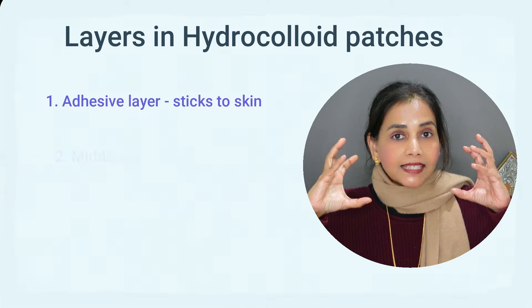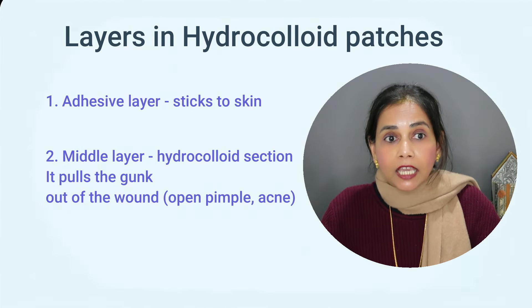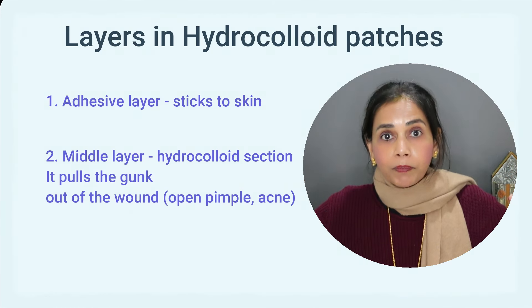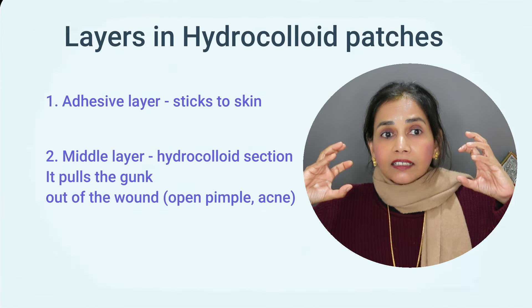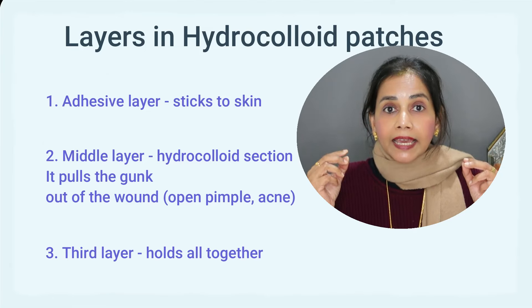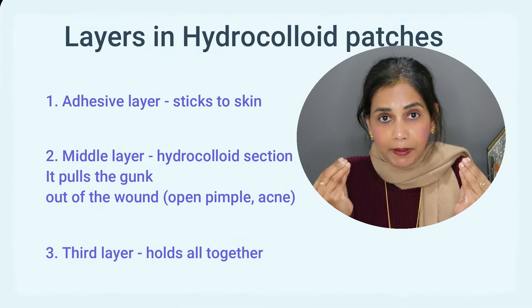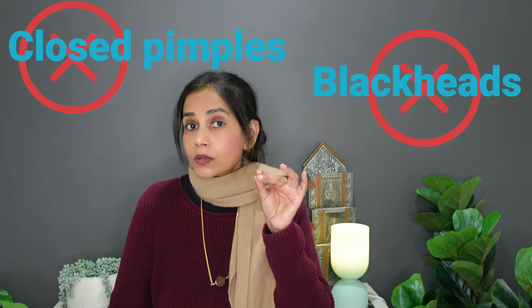These patches are made up of three layers. The first layer is the adhesive — the layer that sticks to the skin. The middle layer is the hydrocolloid section, made up of ingredients which can actually pull the gunk out of open pimples or acne. They're basically gunk magnets. When you apply one of these patches and remove it after some time, you'll see a lot of white material on the patch — that's the gunk pulled from the open pimple by the hydrocolloid section. The third layer is the thick outer layer that's visible to the naked eye and keeps the other two layers in place.